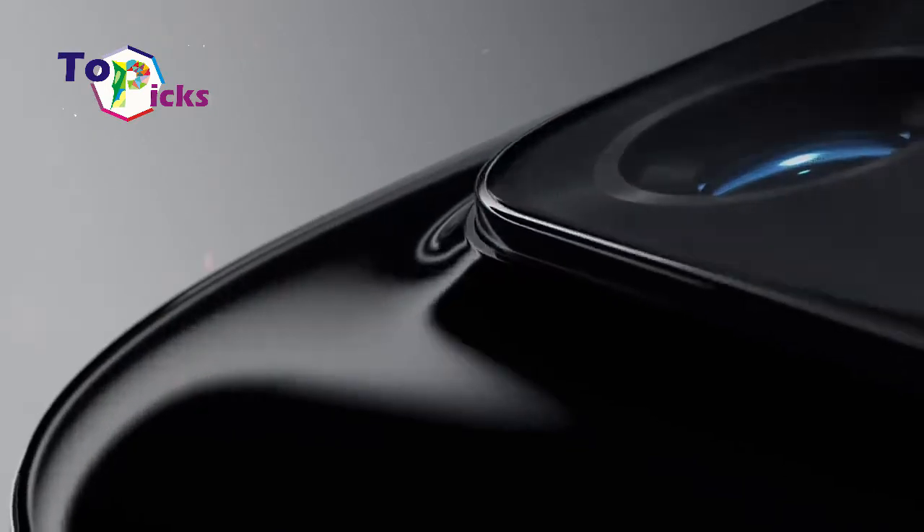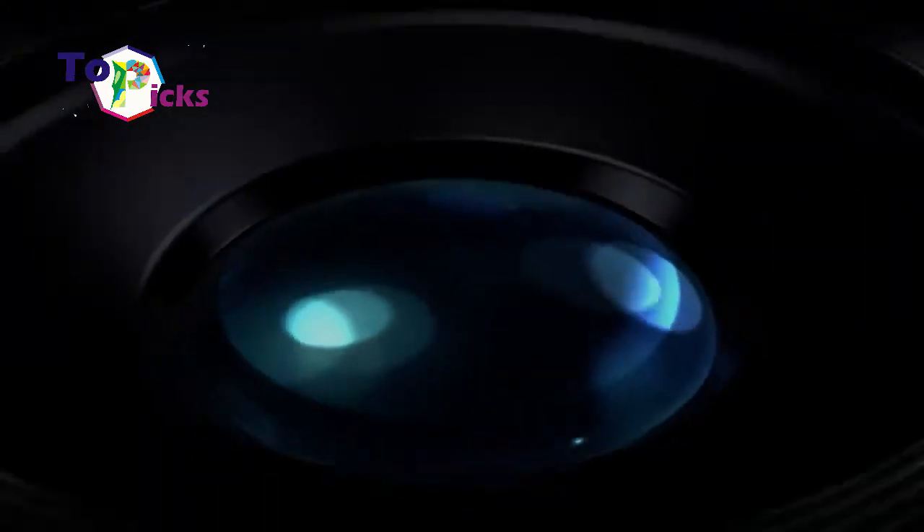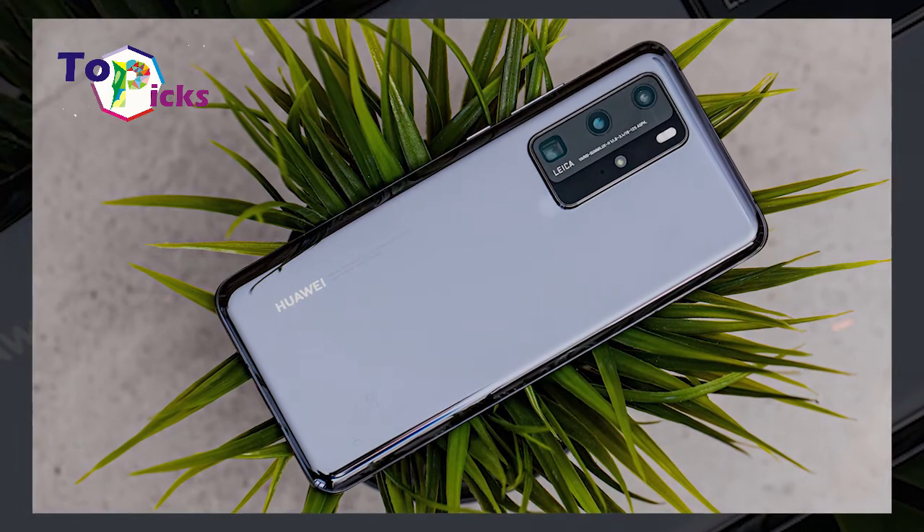Color Variants. The Huawei P40 Pro comes in 2 color variants: Deep Sea Blue and Silver Frost.